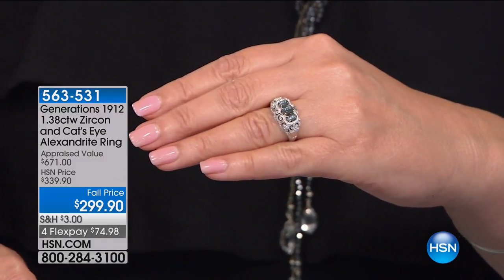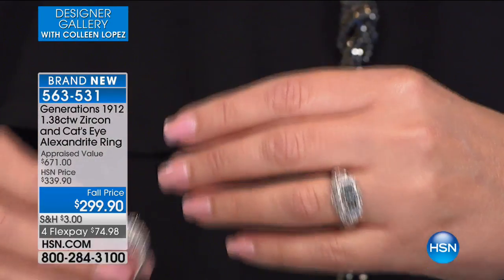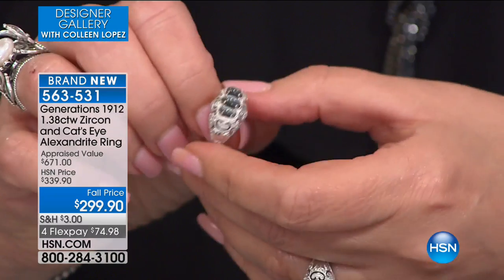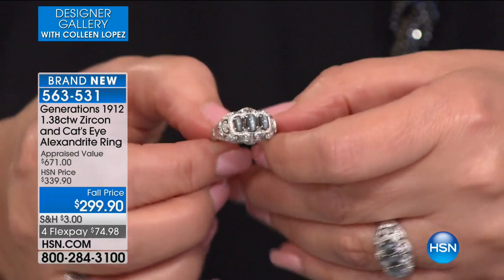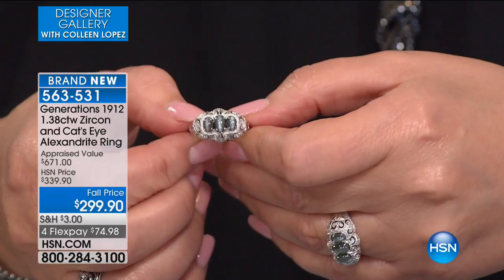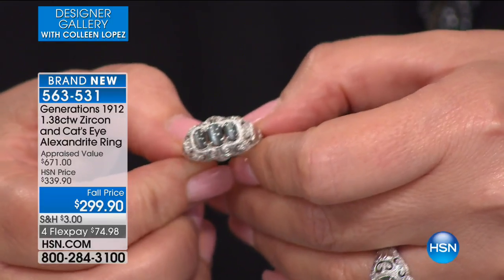This is called cat's eye alexandrite — oh yeah, that is so rare. Cat's eye alexandrite. As you know, alexandrite is a rare, unusual color change stone. One of the most expensive stones on the planet is alexandrite, and you're getting that for $299.90. It's on four flexible payments and it's absolutely fabulous. You'll learn more about this collection coming up. That's a collector stone right there — we have never seen this before. To get cat's eye alexandrite is a rarity in the gem world. Lifetime warranty, by the way, on all of that beautiful jewelry.